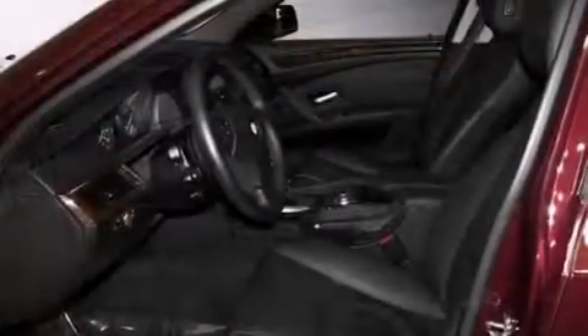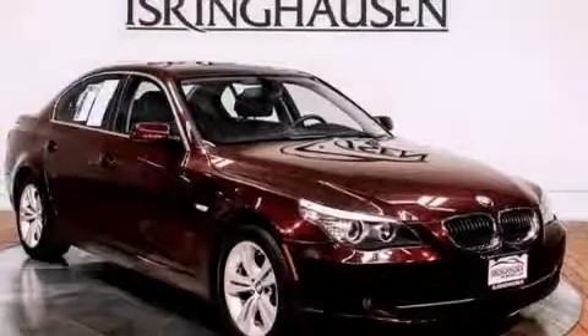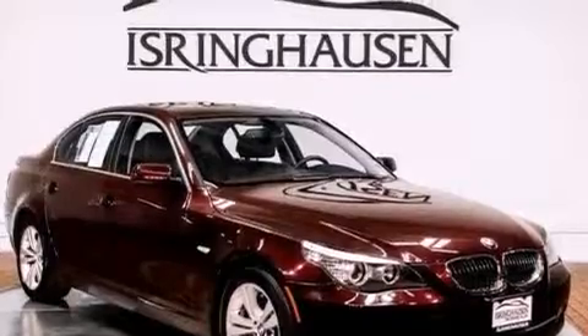The following features are also included: memory settings for the driver seat's positions so you can recall your favorite position with the push of one button, cruise control, an auto dimming rearview mirror, a CD player, and a passenger side vanity mirror.